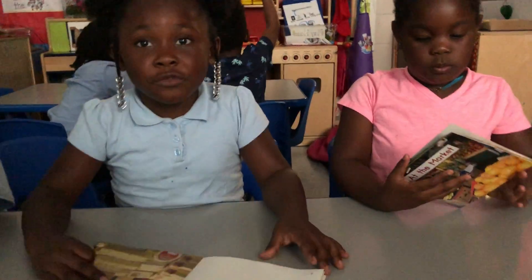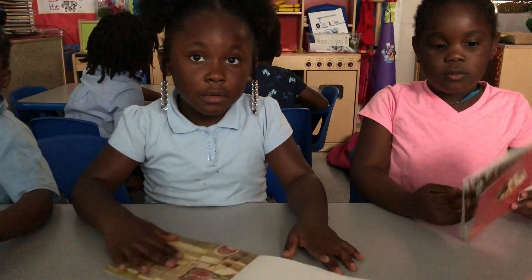Good job talking about it. You want us to read again? No. You guys can go take your naps. Thank you.